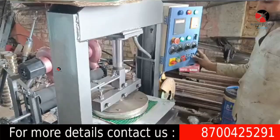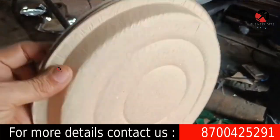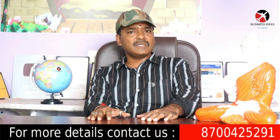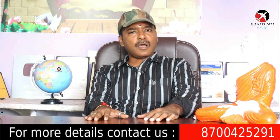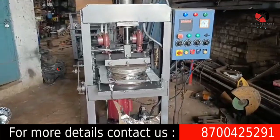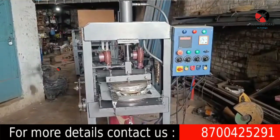If you start the paper plates business, you can set it up in a 10x10 room. In that room, if you purchase the machine, you can do the installation. You can also do a demo, and the company can also provide the raw material supply.